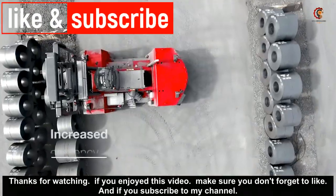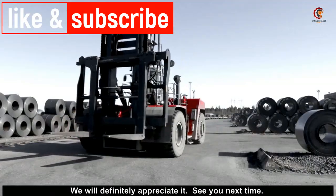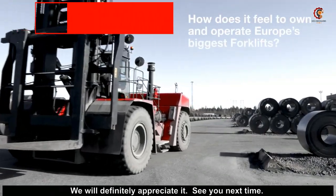Thank you for watching. If you enjoyed this video make sure you don't forget to like, and if you subscribe to my channel we will definitely appreciate it. See you next time.